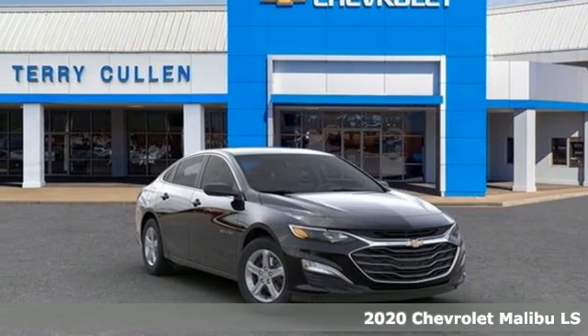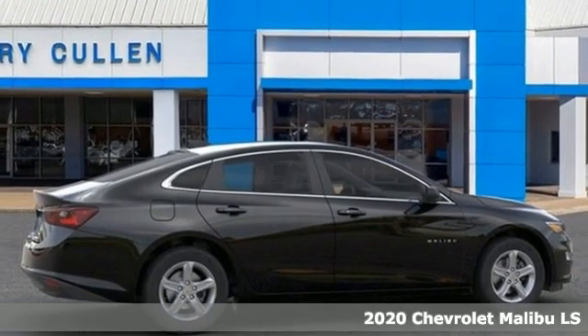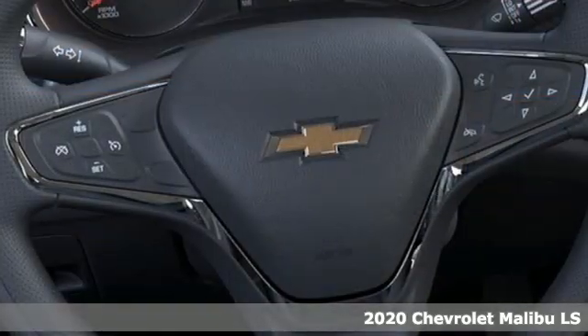Here's a new 2020 Chevrolet Malibu. Smart and alluring, it'll impress you with its safety measures, fuel efficiency and overall performance.